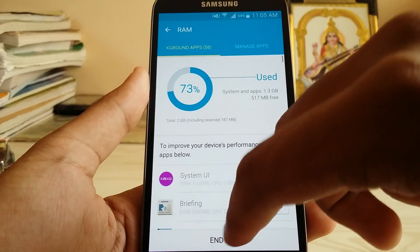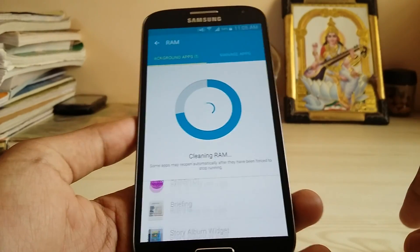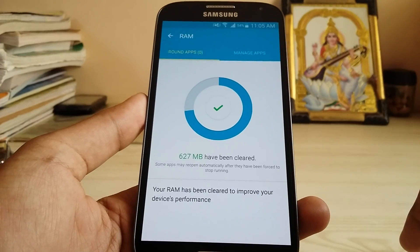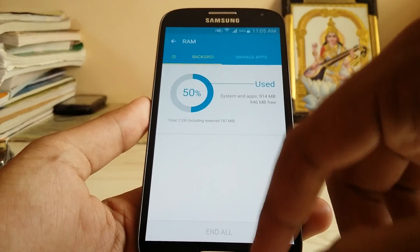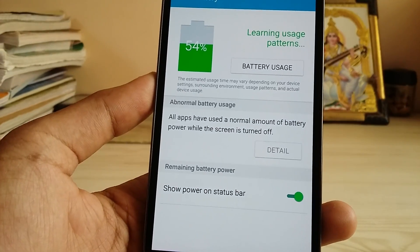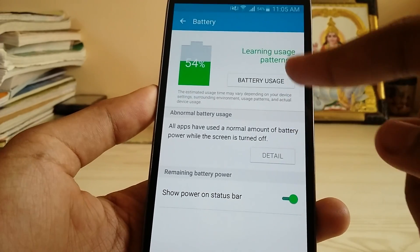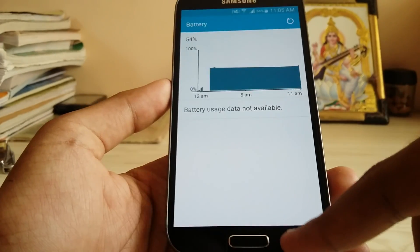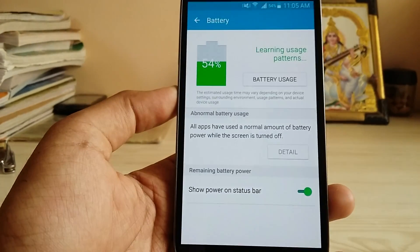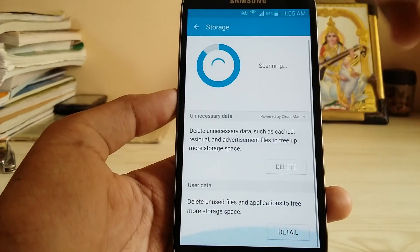We have all these implementations — we have the stock task manager where we can clean the RAM and it works very fast. This works totally awesome with no bugs at all, because it's based on the stock one. As you can see, the battery portion is a bit different — the power-on status bar is also there, and we have battery usage here which directly jumps into the settings.